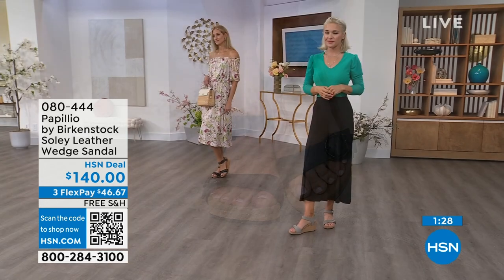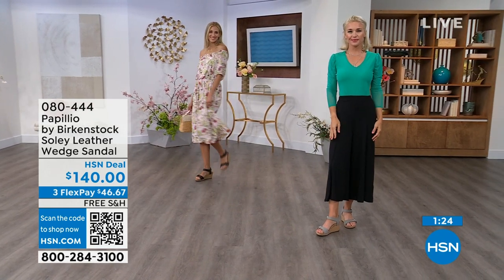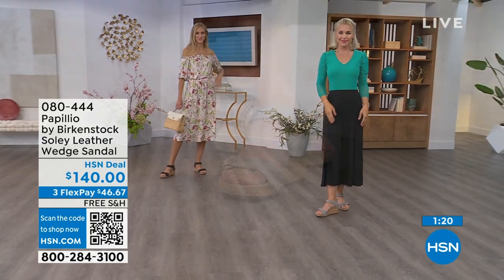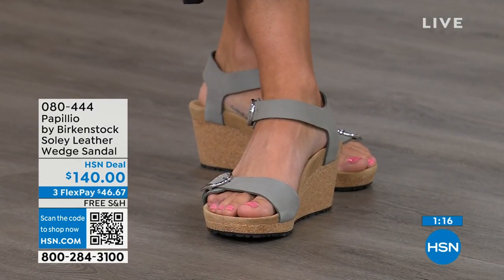Adriana is wearing those in black with that Sea Wonder by Christian Siriano dress from last hour — she looks amazing. Lauren is wearing these wedges in dove gray with Sea Wonder by Christian Siriano as well.